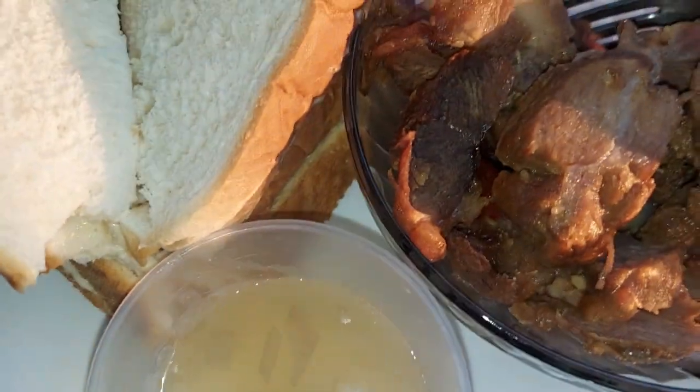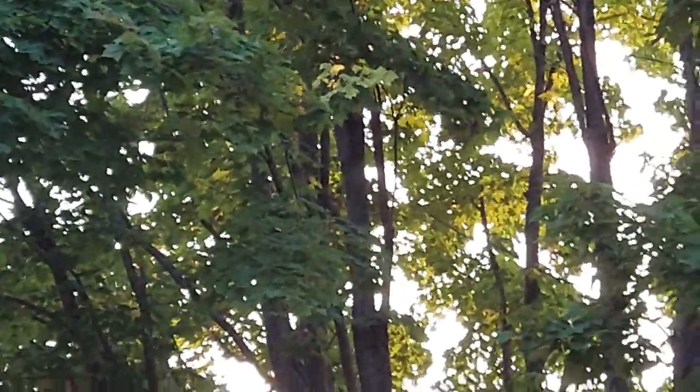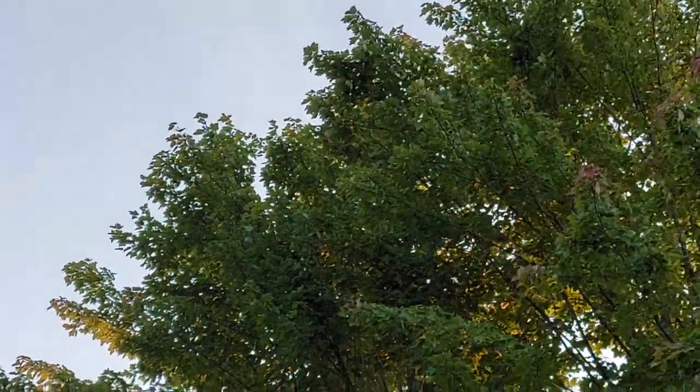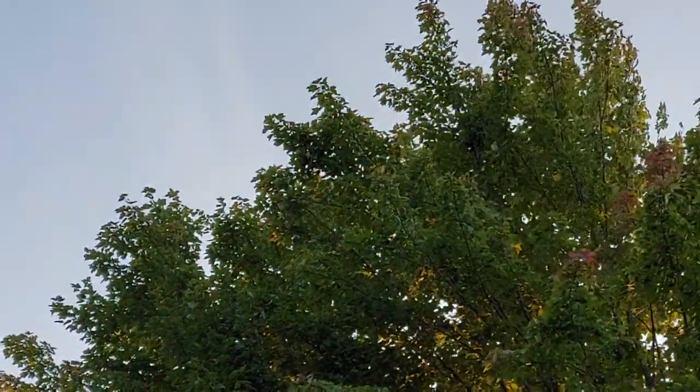Look at that guys, it's sunny yet. The sun is over there — hard to see. But anyway, today guys, about 66 degrees, so it's not so hot.